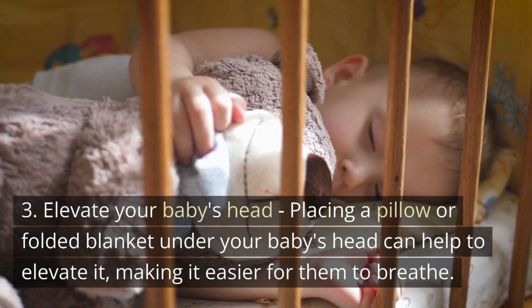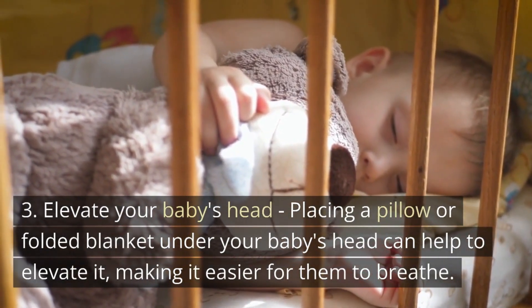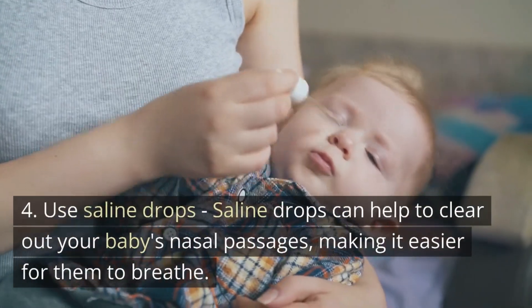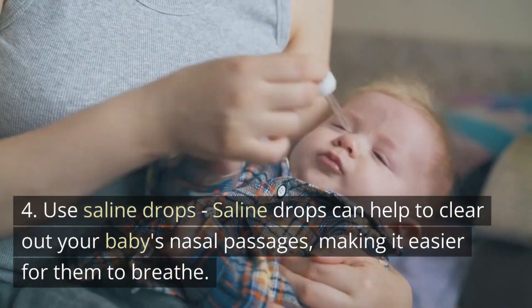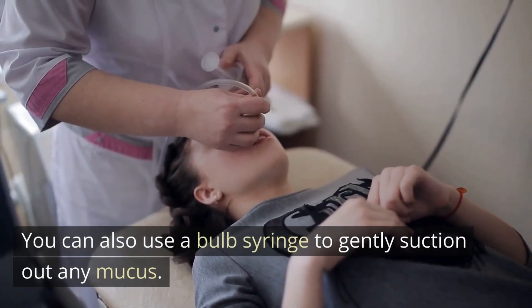Third, elevate your baby's head. Placing a pillow or folded blanket under your baby's head can help to elevate it, making it easier for them to breathe. Fourth, use saline drops. Saline drops can help to clear out your baby's nasal passages, making it easier for them to breathe. You can also use a bulb syringe to gently suction out any mucus.